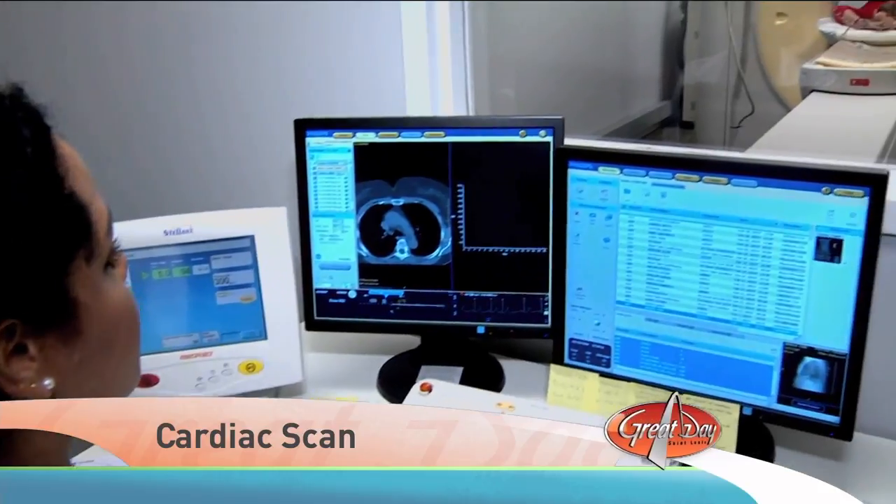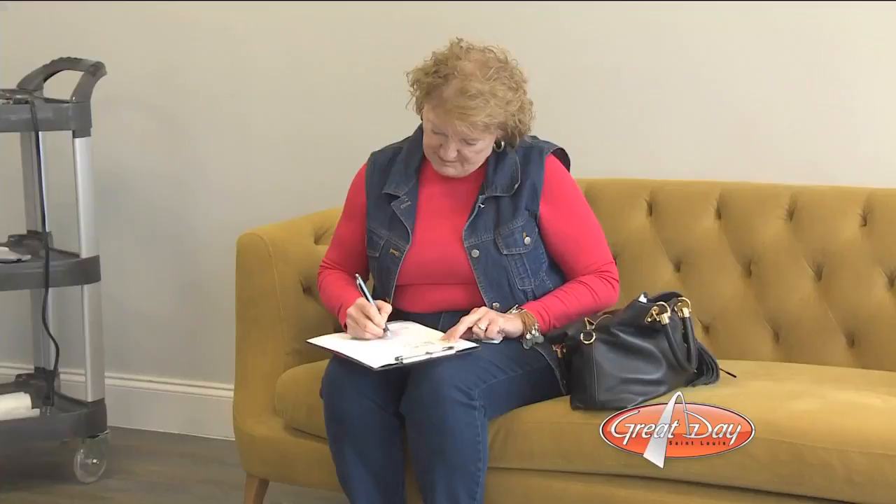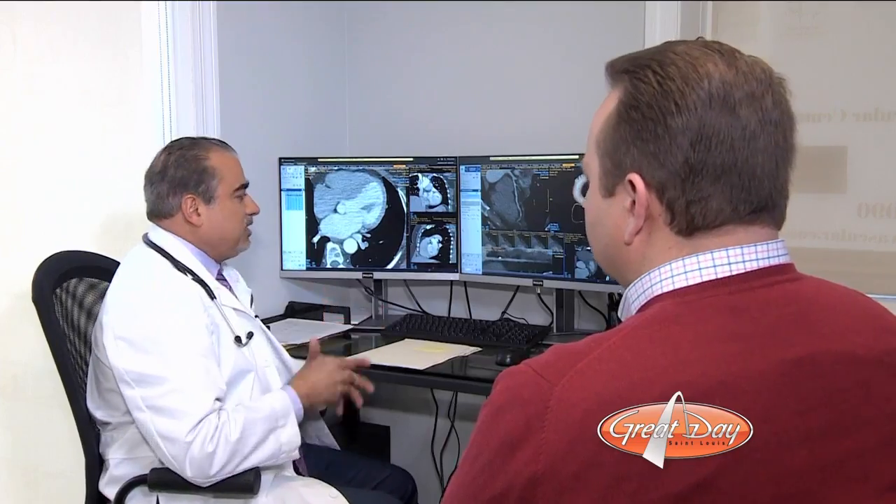These two women allowed us to follow them through the entire process at Frontenac Cardiovascular Center, from the moment they checked in to the moment they received their results. And the test is quick and easy.